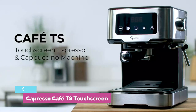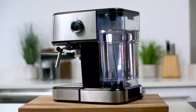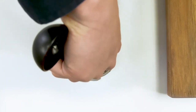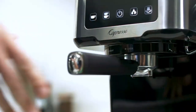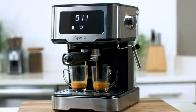Number 6: Capresso Cafe TS Touchscreen. At around $200, the Cafe TS Touchscreen Espresso Machine is more affordable than other espresso machines on the market and performed well in our lab testing. The machine pre-infuses espresso grinds with water to saturate them before brewing, which led to smooth extraction and a lot of crema on top of the shot.